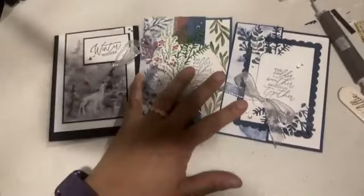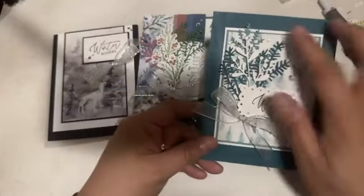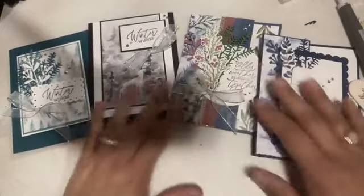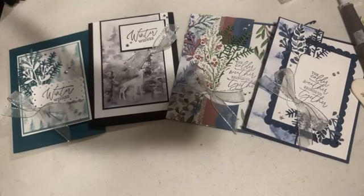Here are all four cards! I'm very excited about this stamp-along. Card Three is missing the designer series paper, but when I send the kit, that piece will be included. Let me know what you think and which card is your favorite — I always love to hear that!